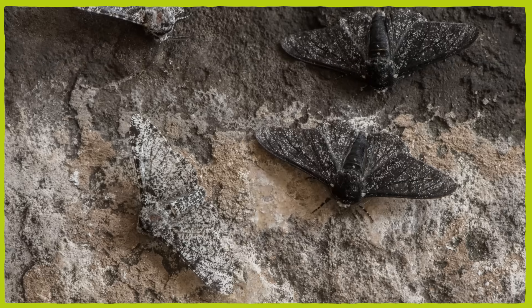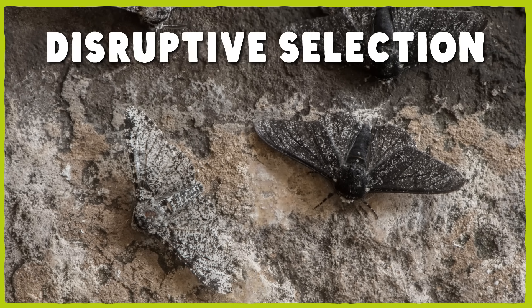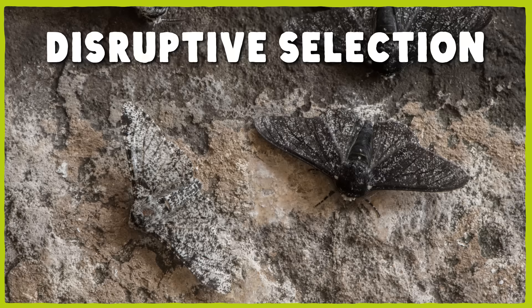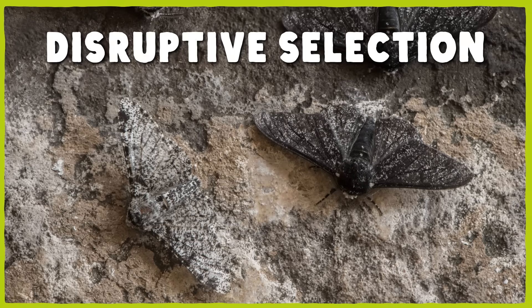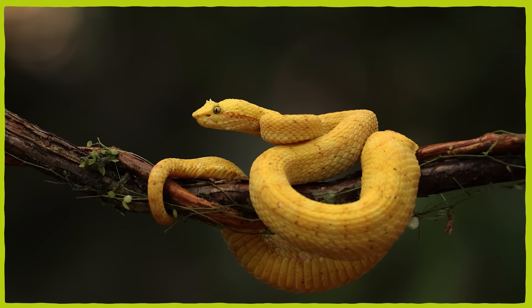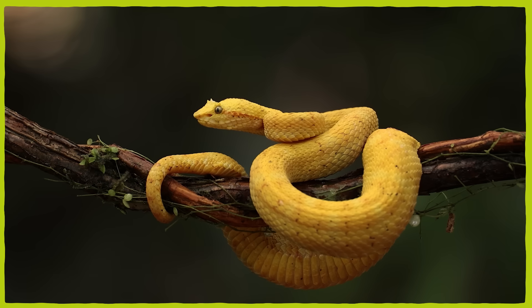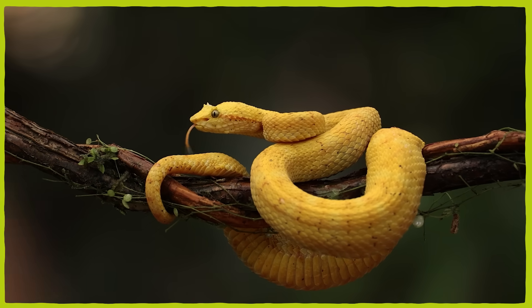And although there aren't any studies of it in the eyelash viper, female preference in some species can actually help reinforce such pronounced polymorphism. It's a phenomenon called disruptive selection, and it's when individuals prefer mates at the extreme ends of the color ranges, and not just those who are in the middle. Scientists are still working to better understand how color polymorphism works in general, but the eyelash viper at least presents a nice case study for learning more.